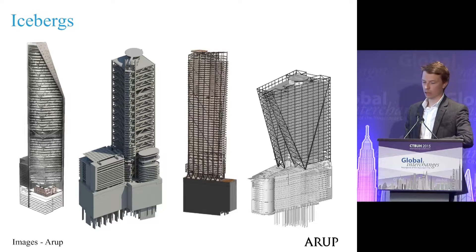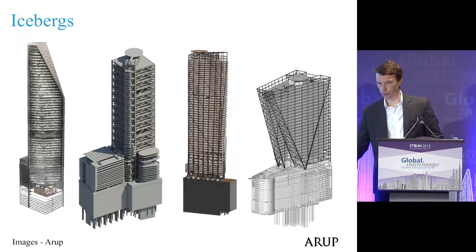These are the engineering models of the four towers we're looking at today. But the deep basement requirement also creates an opportunity.